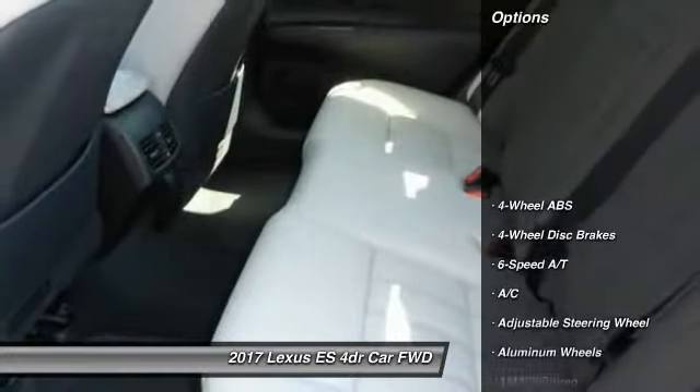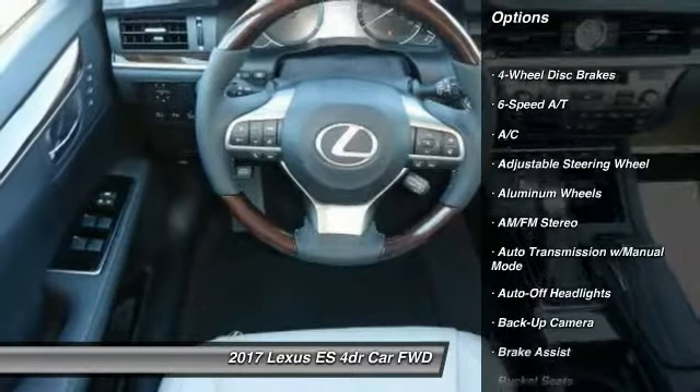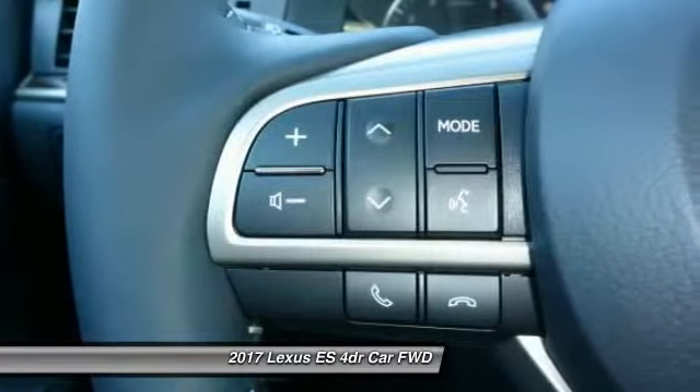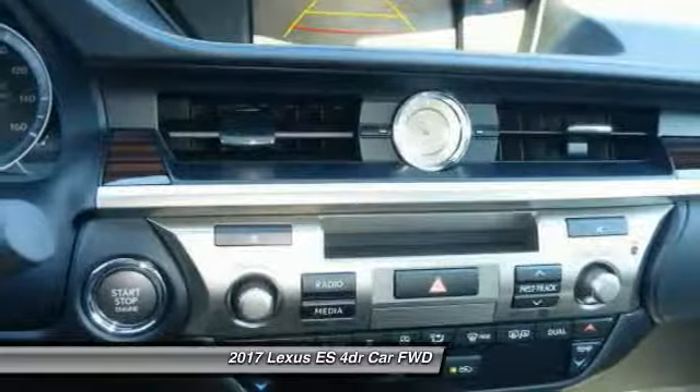Here are some of this vehicle's great options: backup camera, power passenger seat, power lift gate, navigation system, keyless entry, leather-wrapped steering wheel, driver lumbar, adjustable steering wheel, power steering, and driver airbag.